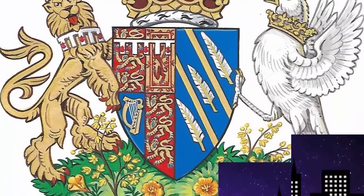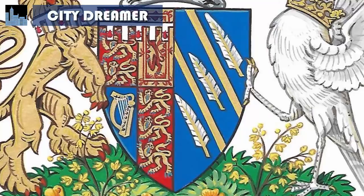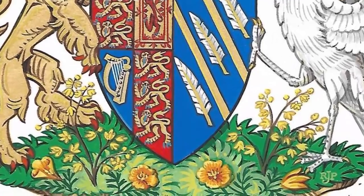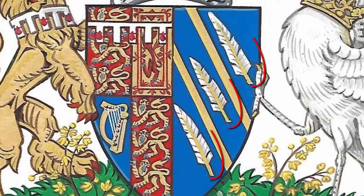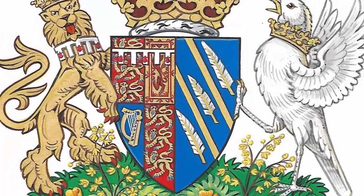Shield. The right half of the shield is filled with nods to California, Markle's home state. The shield's blue background represents the Pacific Ocean, while its two golden rays represent California sunshine. Golden poppies, California's state flower, are also dotted across the grass at the shield's base. Finally, quills printed on the shield are meant to represent communication and the power of words, two things close to Markle's heart.